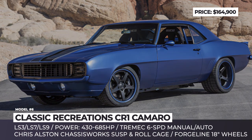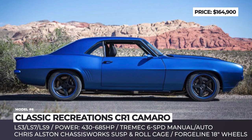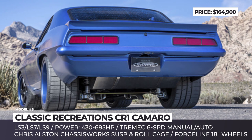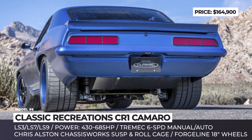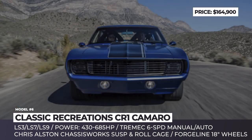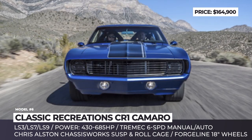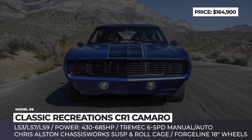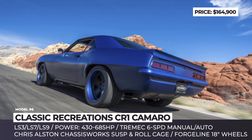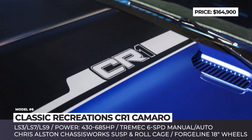Classic Recreation CR1 Camaro. This new retro build by the Oklahoma-based Classic Restorations is based on the 1969 Chevrolet Camaro, which acquires custom bodywork, new tech and a selection of modern engines. The car has a more aggressive front fascia, new PIA driving lights and 18-inch Forgeline wheels with Wilwood calipers and BF Goodrich rival tires. The chassis is improved with Chris Elsenson's chassis work suspension, subframe and roll cage.